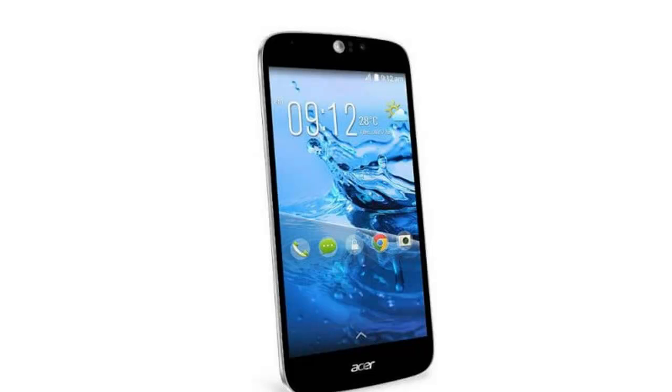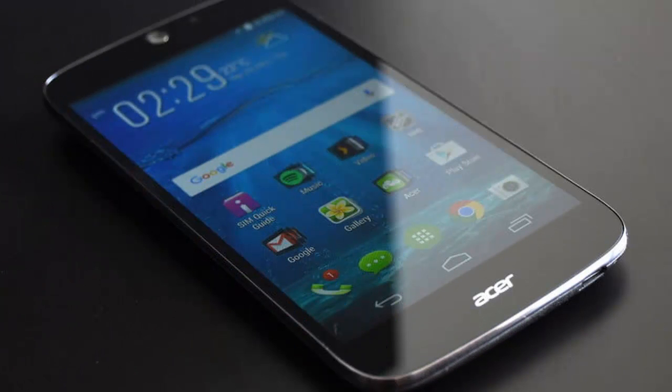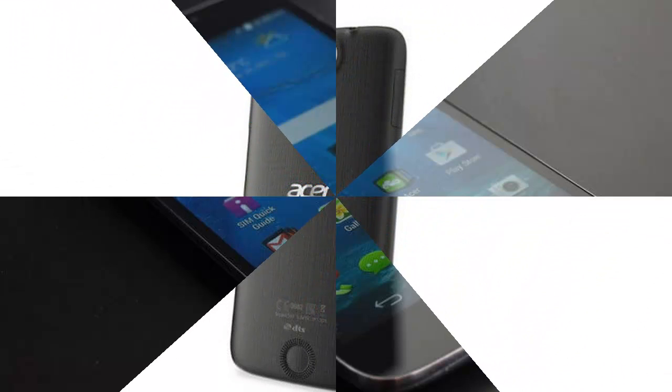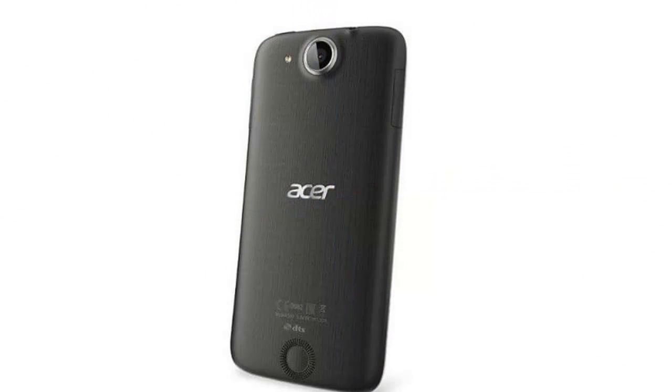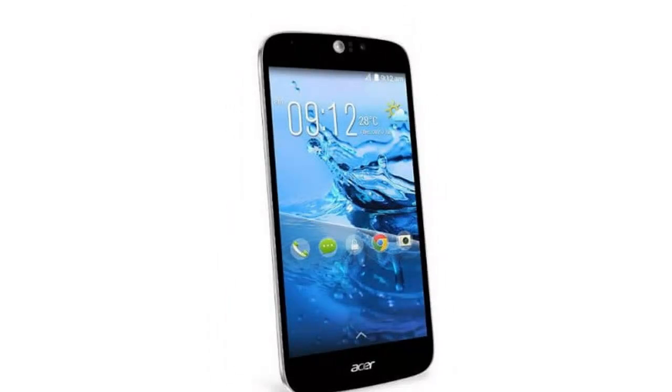As it looks to gain a sliver of market share, the handset has already been on the market in Asia and Europe for months. Though its availability in the US as an affordable handset at a decent outright price doesn't bring much brand power with it — the company simply isn't known in these parts as a smartphone manufacturer.